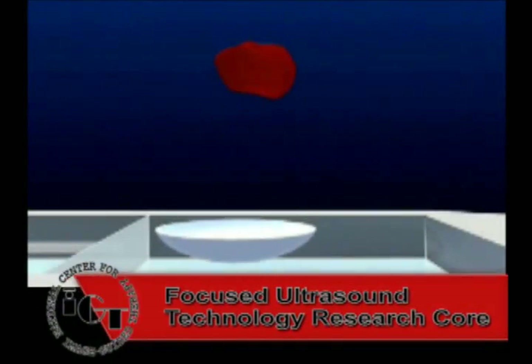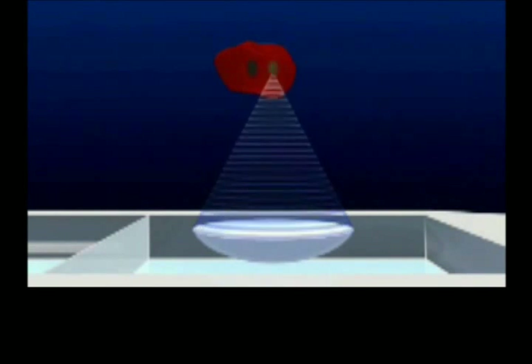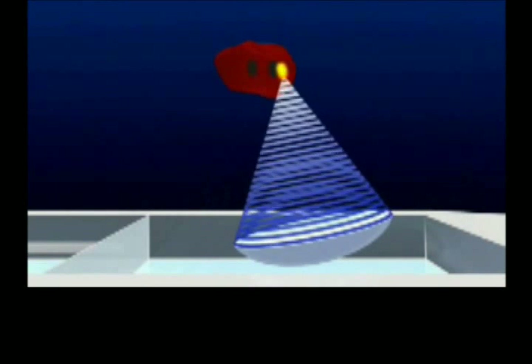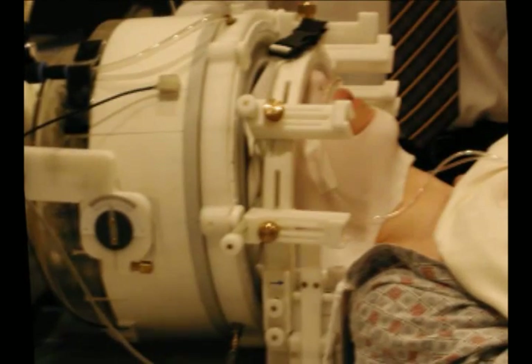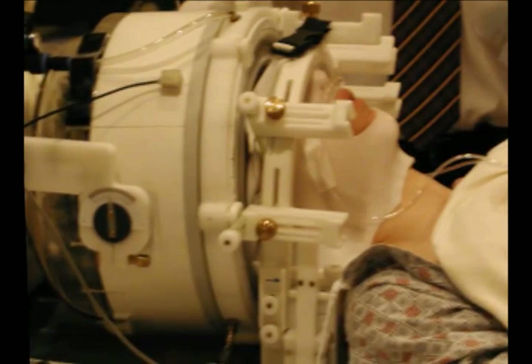Currently, the main application of focused ultrasound remains thermal ablation where tumors can be ablated completely and non-invasively and the procedure monitored with MRI. These images were taken after MRI-guided focused ultrasound ablation of a uterine fibroid. A particularly promising target for focused ultrasound is the use of thermal ablation to treat brain tumors. These MR temperature maps acquired during the first clinical testing of transcranial MR-guided focused ultrasound in a patient with a brain tumor demonstrate its feasibility.